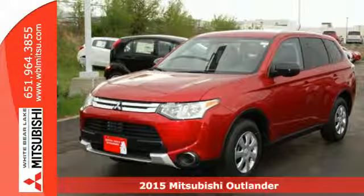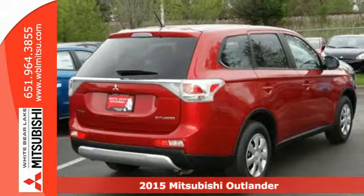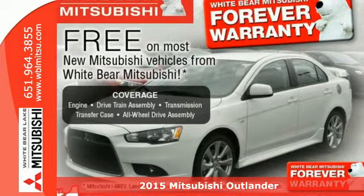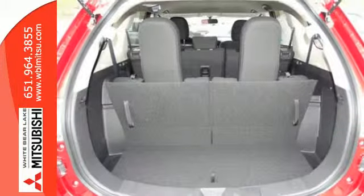Here's a 2015 Mitsubishi Outlander. Light and fuel efficient, this CUV is worth a look. It has a sleek rounded look outside and premium materials and design inside.